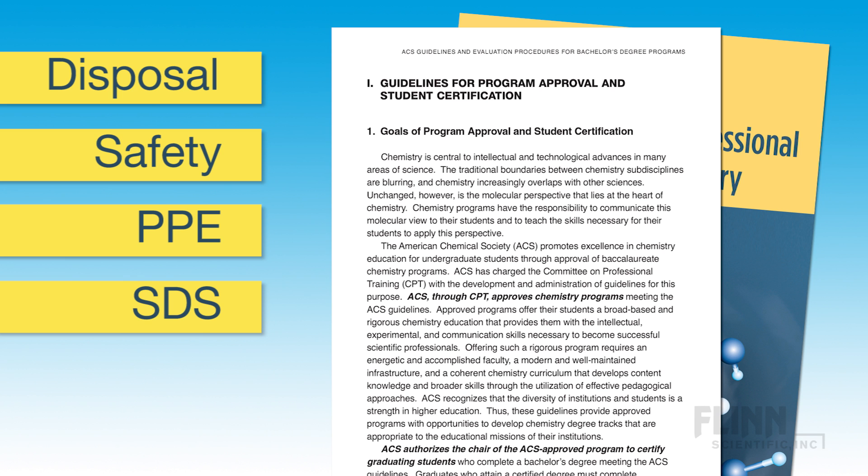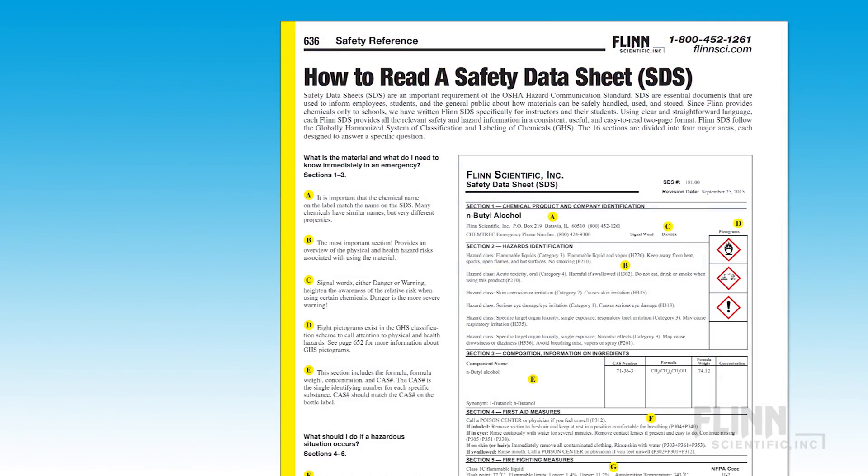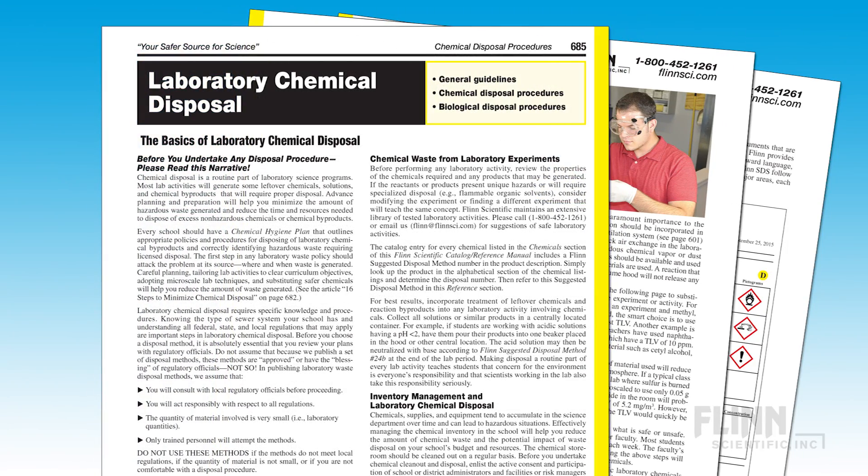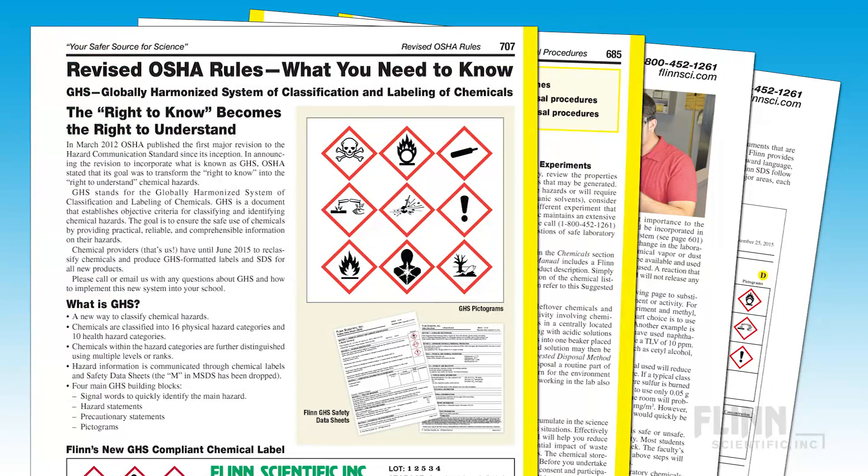The ACS requirements also emphasize the use of safety data sheets and safety reference materials, and the ability to recognize chemical and physical hazards in the laboratory and react appropriately. The Flynn Chemistry Catalog Reference Manual for Higher Education has extensive information on all of these topics and can be used as a teaching tool to beef up the safety component of your chemistry curriculum.